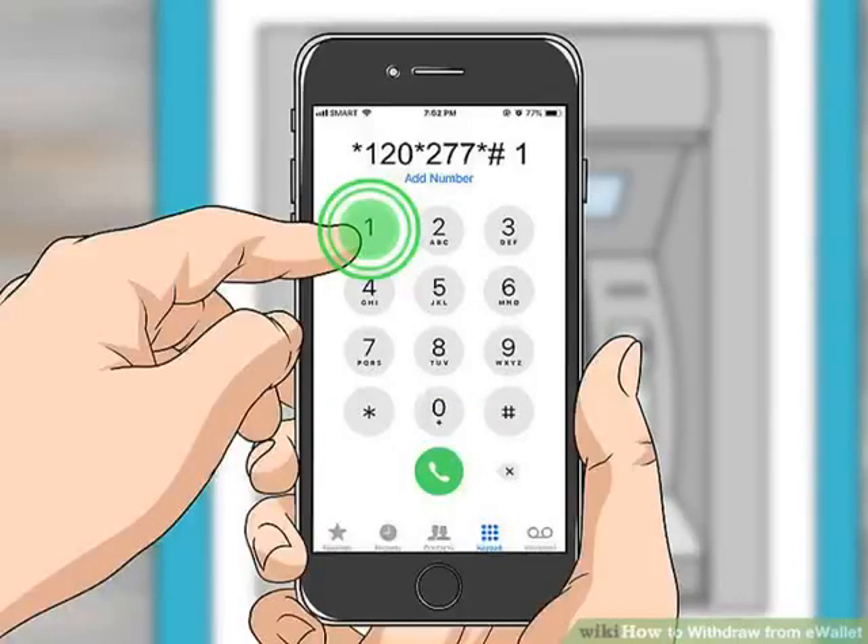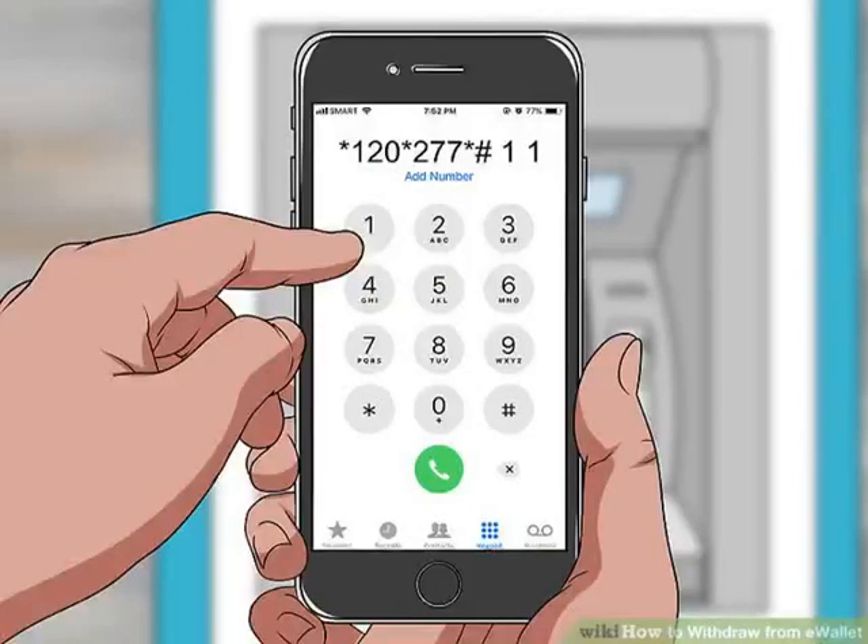Step 3: Press 1 to select Withdraw Cash. Step 4: Press 1 to select Get ATM PIN. Your e-Wallet will send you a text message containing a unique four-digit PIN. The PIN will expire 16 hours from the time you receive the text message.